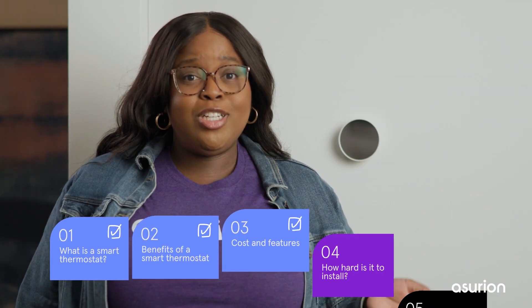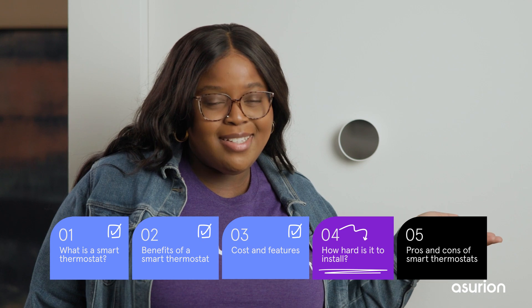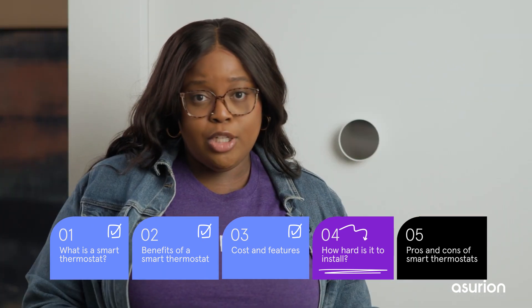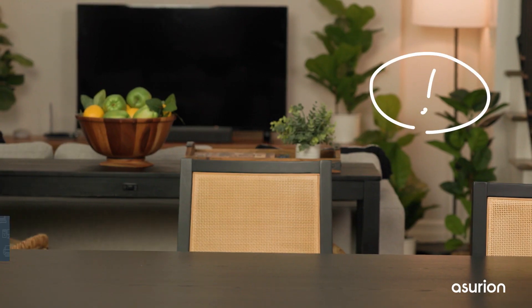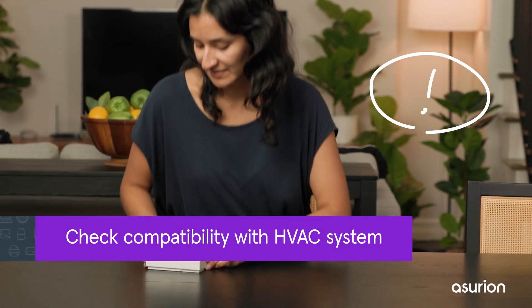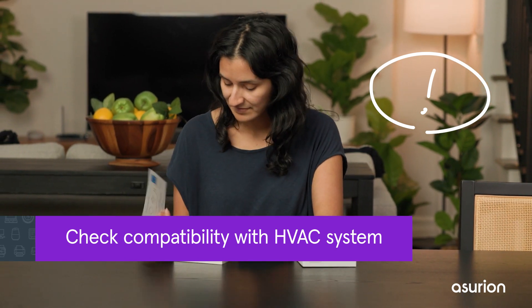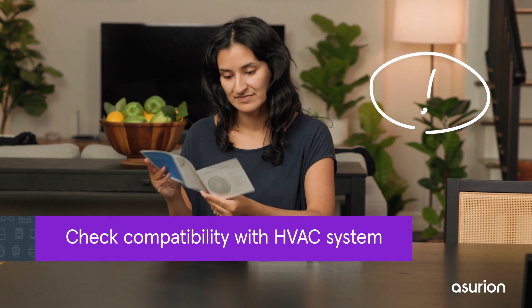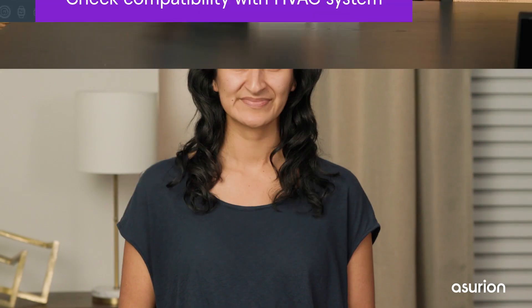You might be wondering how hard it is to install a smart thermostat. In most cases, you can do it yourself within an hour. You don't have to be an electrician, but here are some key factors to consider. First, before you even buy a smart thermostat, make sure it's compatible with your home's HVAC system and other smart devices. You can check the device manufacturer's online compatibility guide.